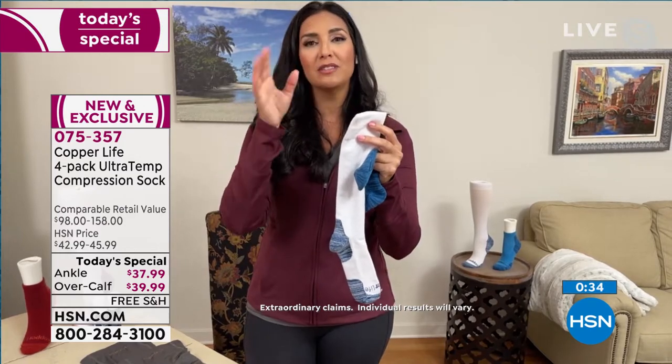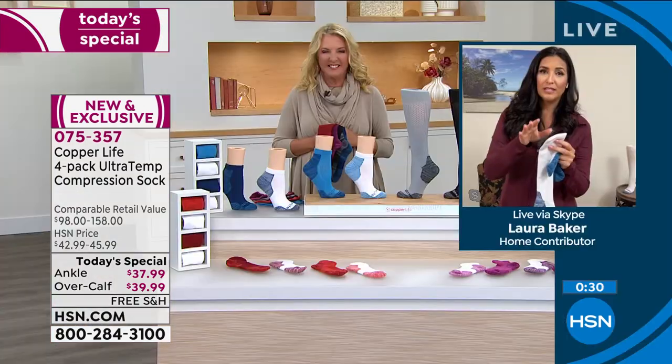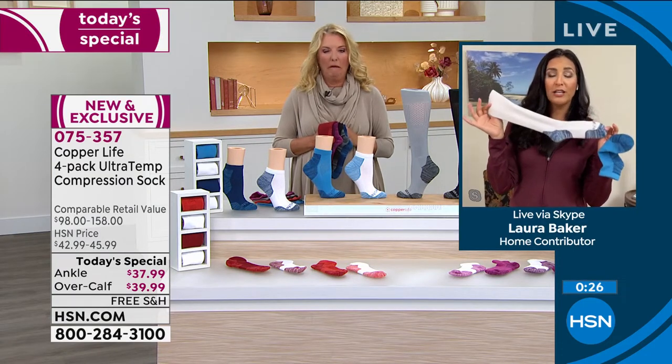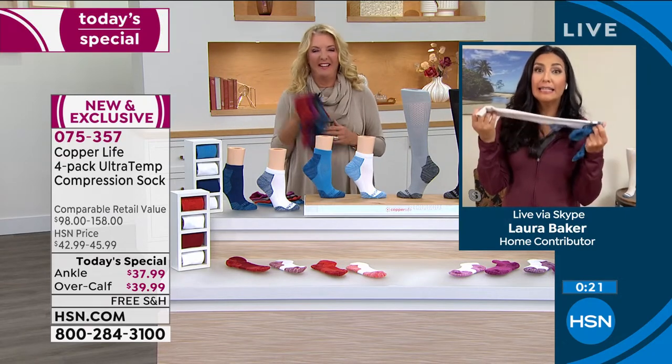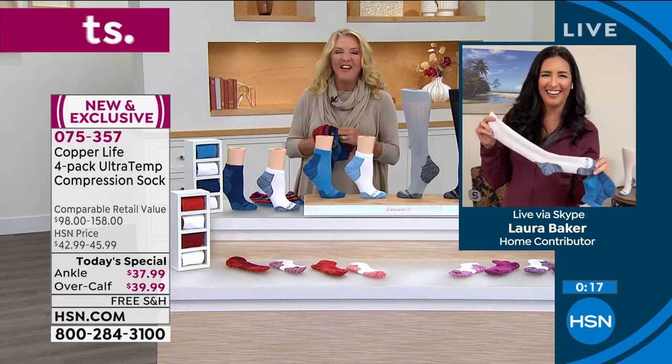Suzanne, I thought it was so cute that you talked about the sons playing football. I have been in many cars with a bunch of boys after soccer tournaments and they kick off those cleats and you just about want to roll the windows down. I've talked to every mom on the team and been like, hey ladies, you need to get your kids the copper socks. Exactly, that's so true.